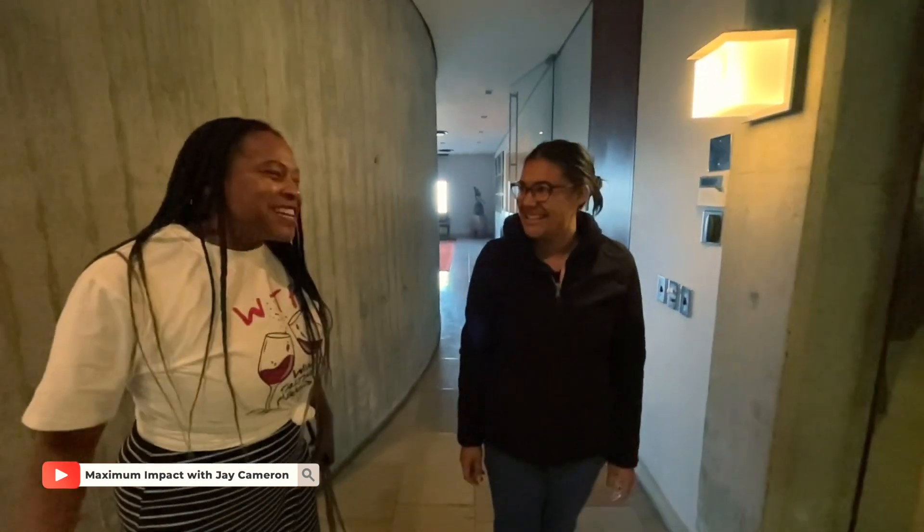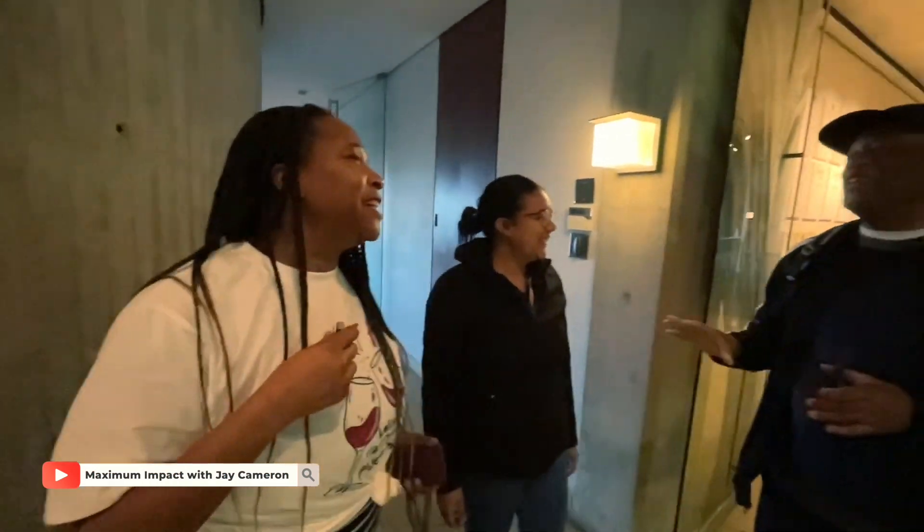She's one of my favorite people in the world. Hi, how are you? Thanks so much for seeing me again. No worries. This is Jay Cameron. Nice to meet you. You don't mind the camera in your face, do you?